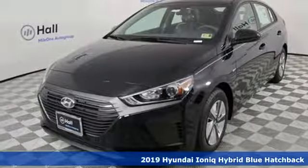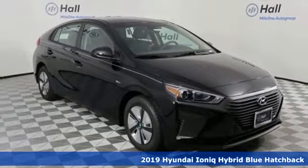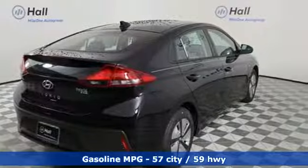Here's a new 2019 Hyundai IONIQ Hybrid. Challenging convention to find a better way — it's the Hyundai way. You'll look forward to every drive with features like these.